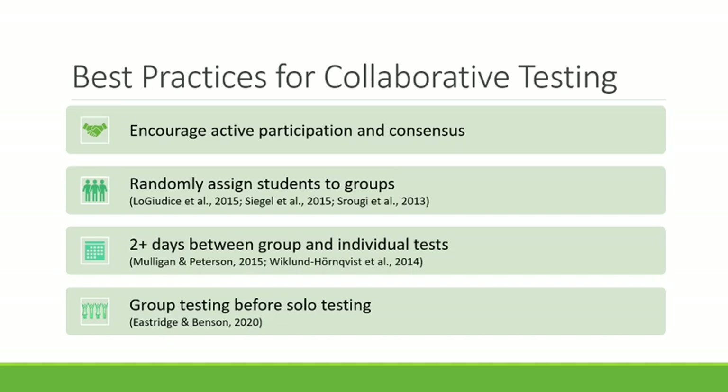Some best practices for implementing collaborative testing: it's important to encourage students to actively participate and come to a consensus before answering, so you don't end up with someone who is very quiet or someone who dominates and answers all the questions. I encourage you to put collaboration instructions on the exam itself and then monitor it in class, jumping into groups where consensus isn't happening and some people are particularly quiet or active.